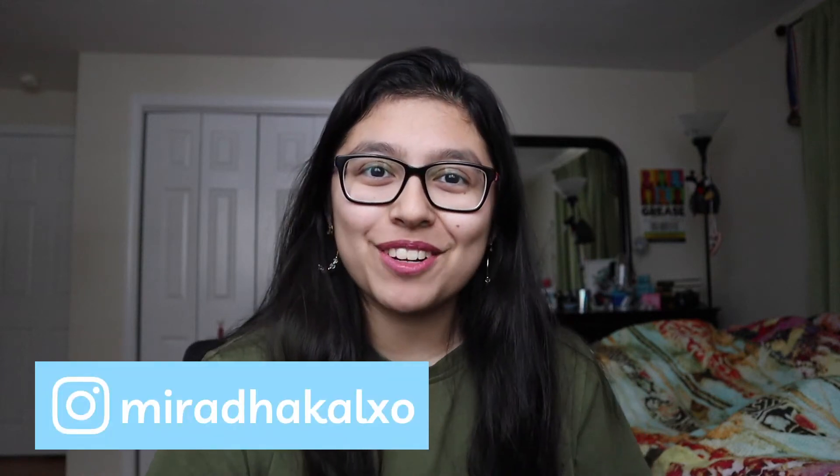Hey everyone, welcome back to my channel, and for those of you who are new, welcome. So in this video I just wanted to sit down and outline the best practices for how to succeed while studying remotely and overall how to make the online learning experience a little less painful. I've been studying remotely this entire past fall semester and I will continue to take a remote semester into the spring. So I've learned a lot about online learning and how to make yourself the most successful, keep your grades up and just keep yourself sane.